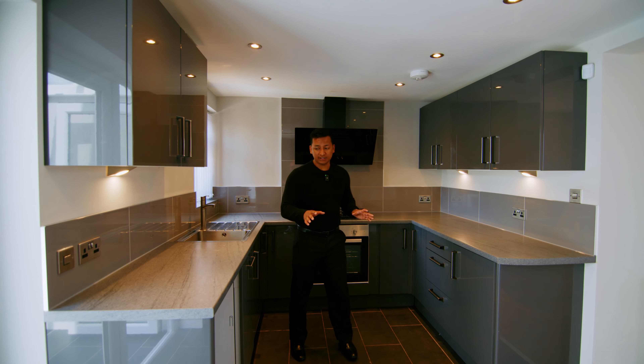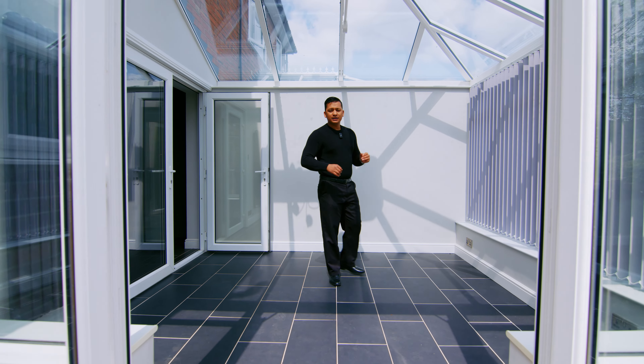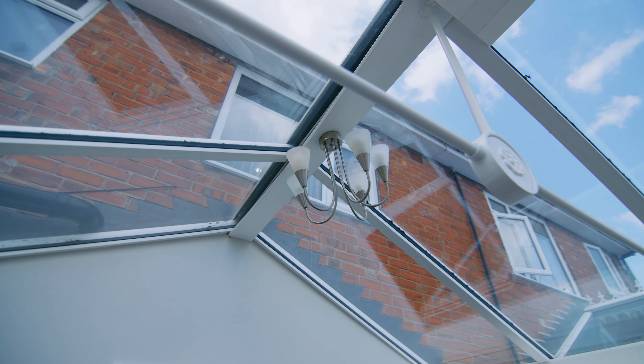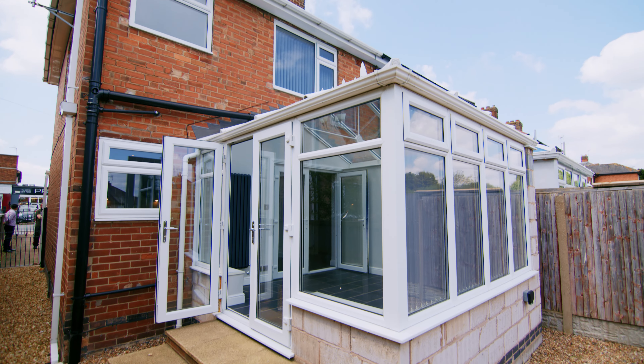There's a lot of viewing. Let me show you the conservatory. This is a conservatory — this is a garden for a nice and tidy living room. This is nice sunlight.